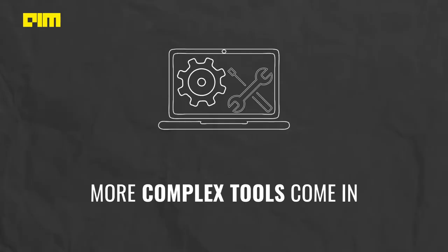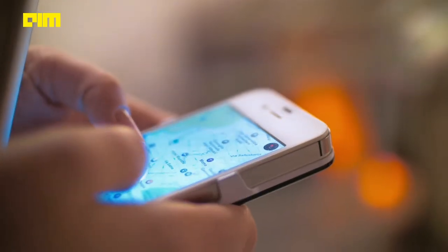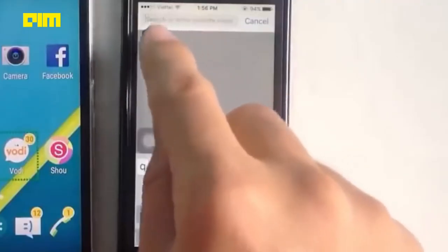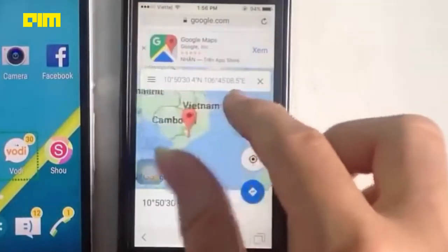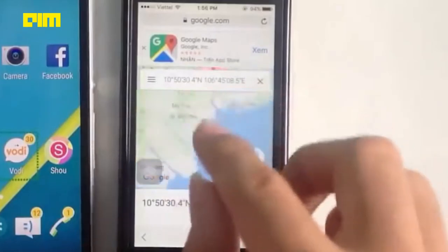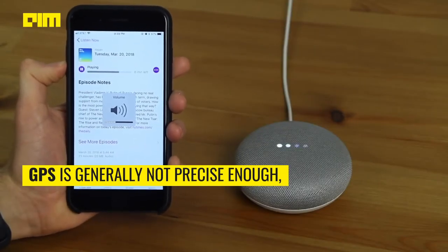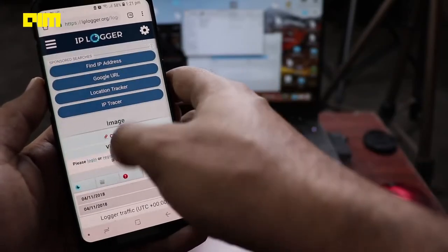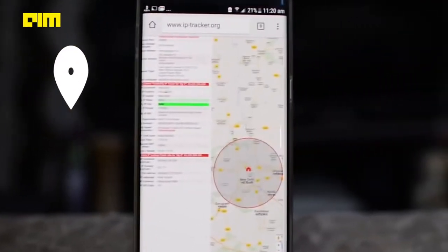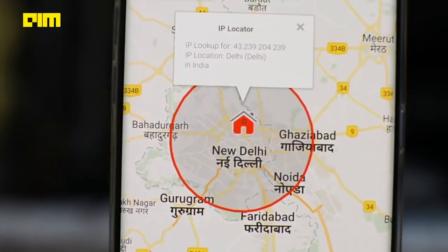Here is where more complex tools come in. Smartphones can know where certain people are with the help of GPS and by determining proximity to other phones using Bluetooth. The majority of contact tracing services available are Bluetooth-based because GPS is generally not precise enough and does not work well indoors. This is why there are multiple entities which have their own Bluetooth-enabled services for use in various scenarios.